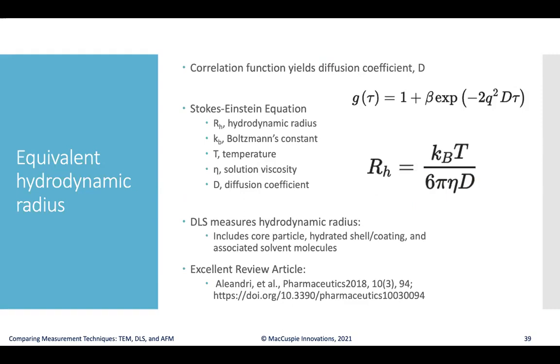Once you have the diffusion coefficients, you can use the Stokes-Einstein equation to determine the hydrodynamic radius of an equivalent sphere for the particles that would produce that correlation function, knowing the temperature, Boltzmann's constant, and the solution viscosity. This allows DLS to measure the entire particle — the core, any hydrated shell or coating molecules, and any associated solvent molecules. There is an excellent review article from 2018 that highlights more details for those interested.